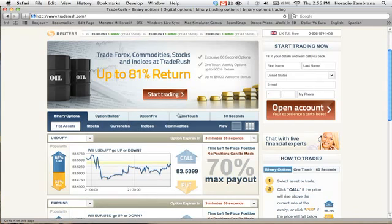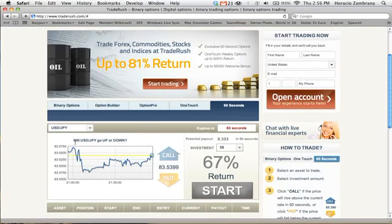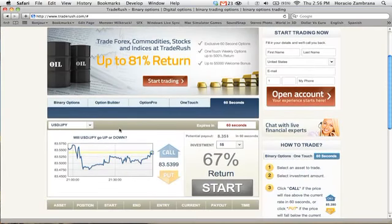The option that I use is called 60 Seconds. What is this USD/JPY? Before you think this is some sort of complicated forex, stocks, or indices that you have to know a lot about, don't worry. This is very simple, very easy. What this is saying is the United States dollar to the Japanese yen, which is the money in Japan.